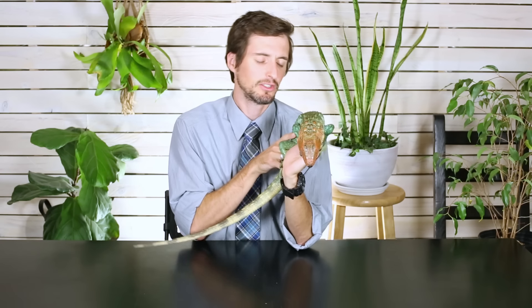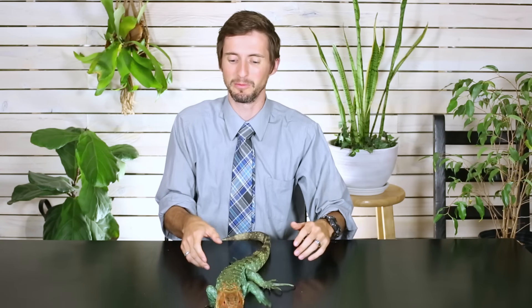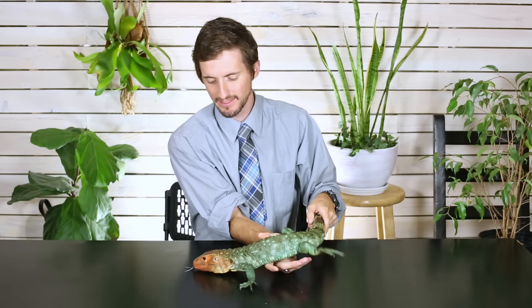We are assuming that you are not a brand new reptile keeper — that's actually what our beginner video is for. This means that the lizards we're going to cover don't need to be super easy to find or super inexpensive. Some of them will be quite expensive, but worth every penny. In general, we do like for them to be fairly hardy, because if they're really, really difficult just to keep alive, that cuts into the enjoyment of keeping a pet lizard.